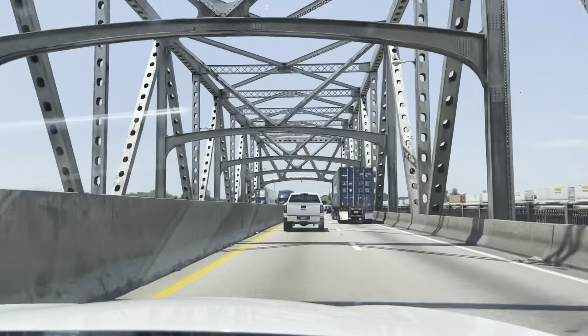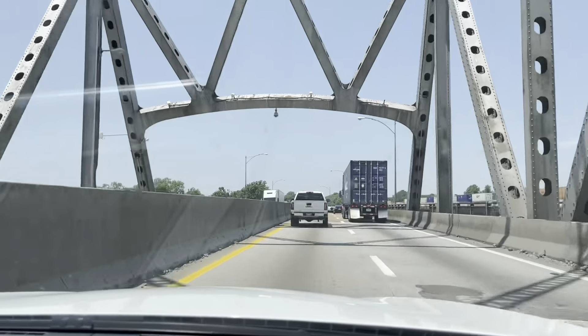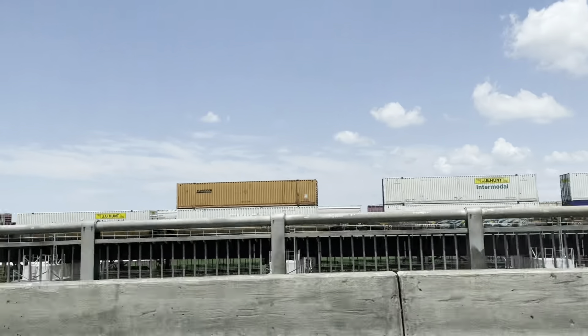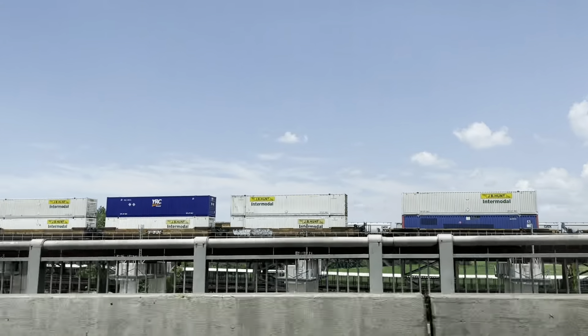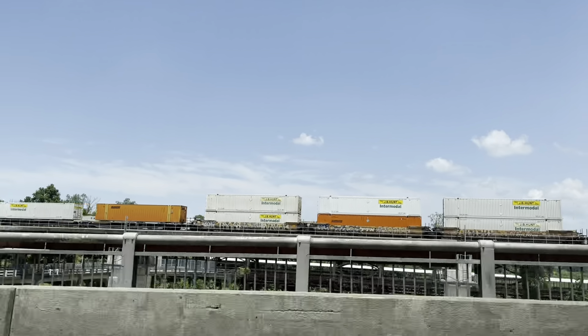And this is the bridge that leads to — actually the bridge crossing the Mississippi River. I got lucky today. Looks like today's my lucky day. Lots and lots of trains. I can still see the grain trains way out in the back behind it.